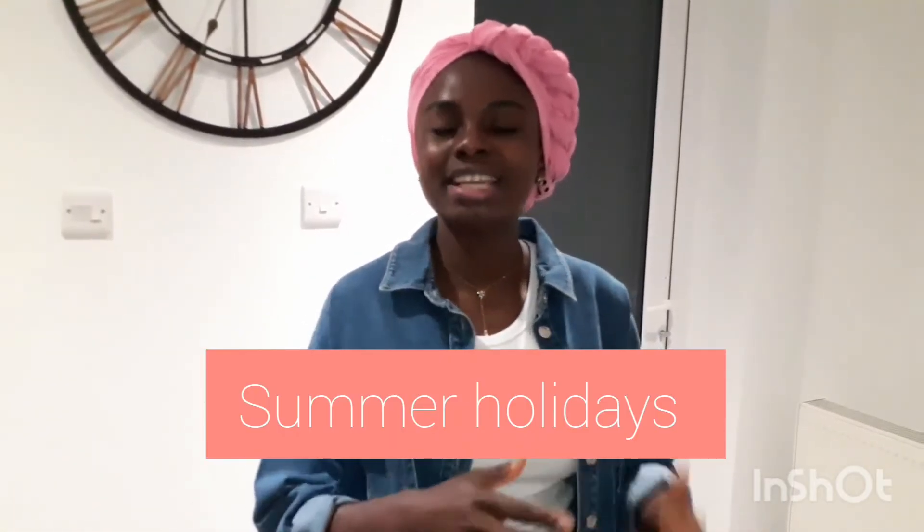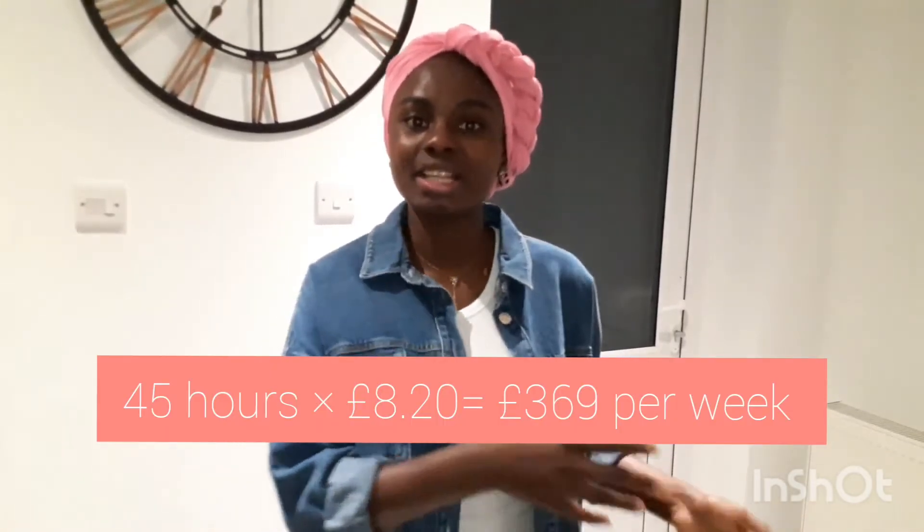The next holiday is Easter. It's usually the case that after the Easter break you have exams at university, so it wouldn't be advisable to work full-time during this period. It's best to keep working part-time during these two weeks so you can prepare for your exams. That means your earnings during Easter remain the same as your part-time term-time rate.